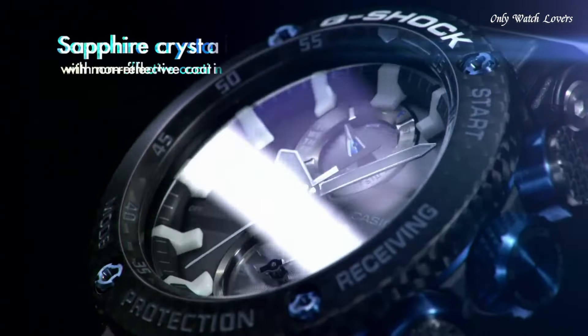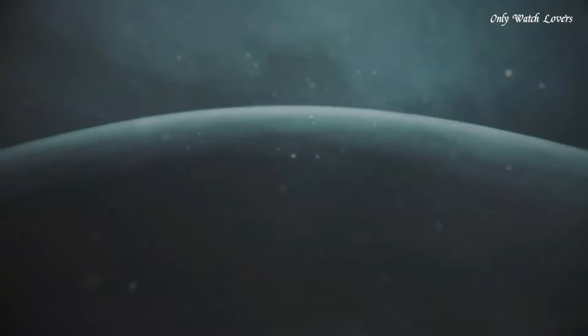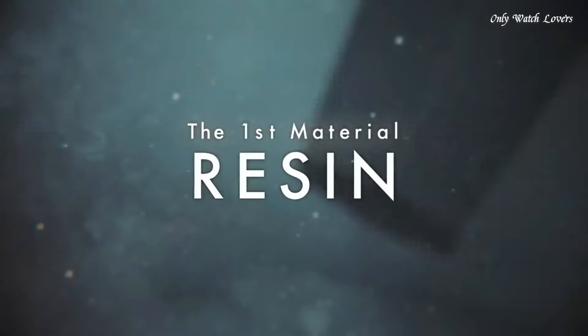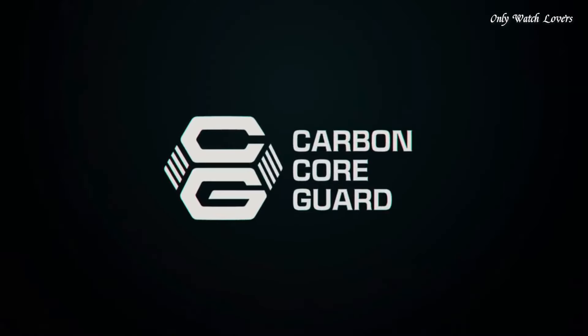Number 8. Casio G-Shock G-Steel Carbon GSTB201 AJF Men's Watch. It is equipped with Japanese solar quartz movement and 5608 caliber. Stainless steel carbon case of round shape. Case dimensions are 49.2mm in diameter and 14.5mm in thickness. The dial of this Casio watch is black LCD. Display type analog-digital. This timepiece has mineral glass, polymer band, band color black, water resistance 200 meters.